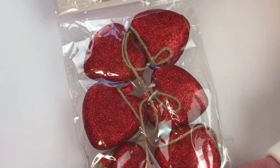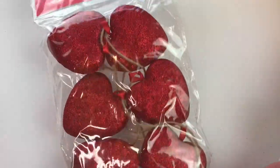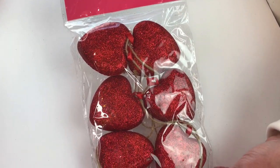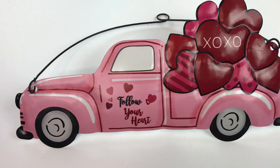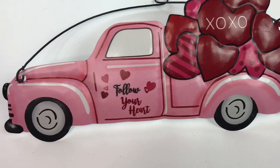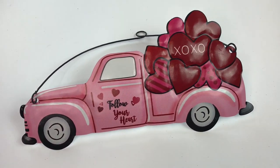If you didn't want to use it as a garland, you could cut these hearts off and use them on your tree if you're making a Valentine's Day tree. Another favorite find at Dollar General was this pink truck with the little hearts in the bed of the truck that says 'follow your heart' and it was only $1.00. It is metal and it also comes in red.